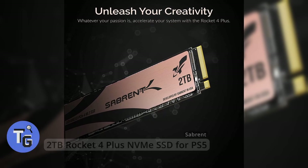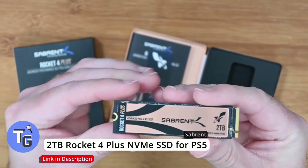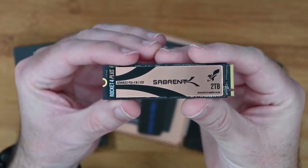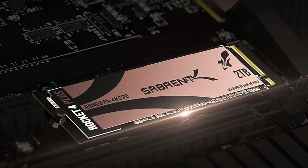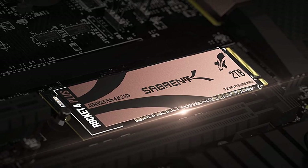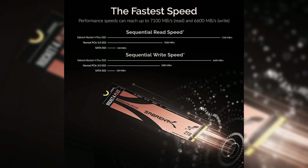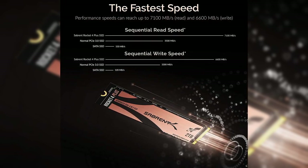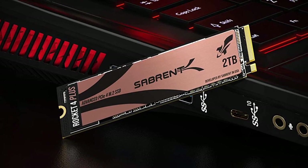Looking to upgrade your PS5 with additional storage? A 2TB NVMe SSD is the way to go. A modern SATA SSD can read up to 550MB per second, which is a great improvement compared to normal hard drives. But with this NVMe SSD it can read your data at speeds of up to 6600MB per second.